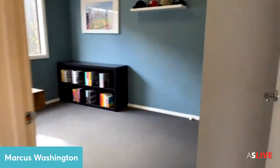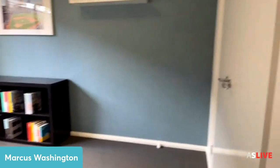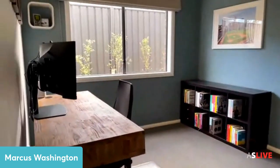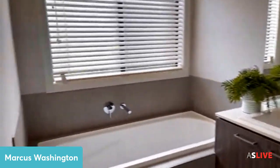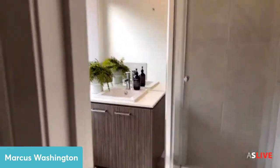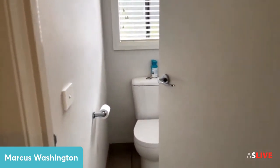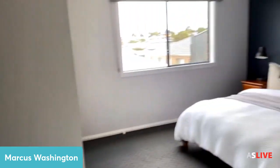Here is bedroom number two — currently used as a study but it looks a bit bigger than the front room. Decent sized room. We've got the bathroom here too with Caesar stone benches. It's quality throughout — very clean and tidy. Everybody loves a clean home, and this one you wouldn't have to do much to at all. Just move in and enjoy.